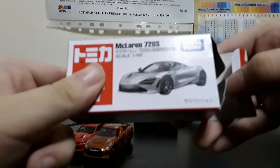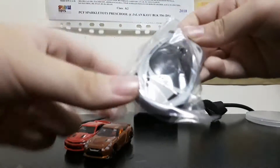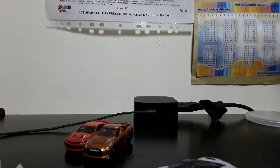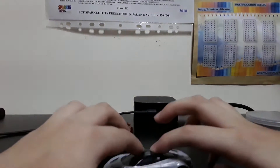Next, McLaren 720S. And this is the McLaren 720S.